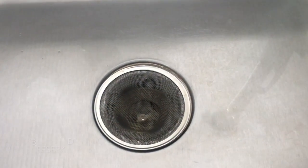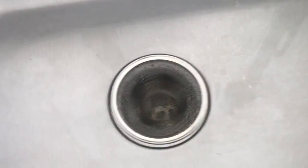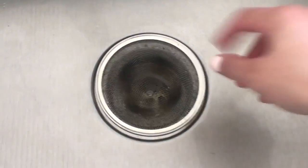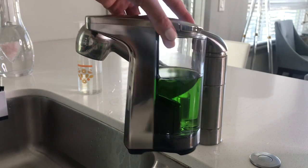Another needed item is this drain catcher. I don't like to throw a lot of food into my sink just because I don't want it to clog or anything. So this is a great way to catch all of that excess food and then you can just dump it out in your garbage can.